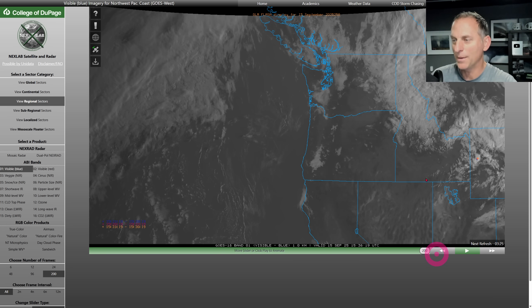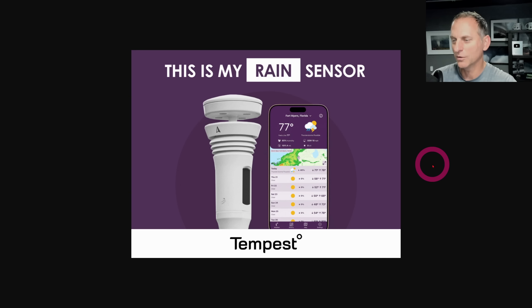Going through the overnight hours and then coming back out towards this morning, you can see clouds still hanging across the Rockies of Idaho and Western Montana, and some of Eastern Washington as well.